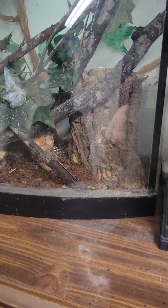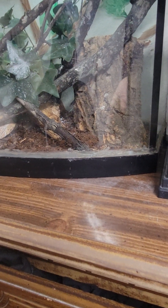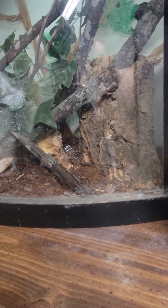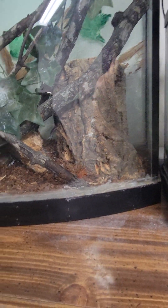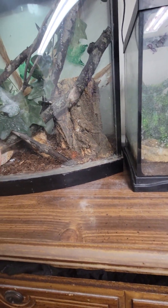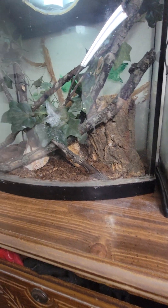I actually got this from a pet shop called Andy's Pet Shop — they have really great prices. The cork bark was 18 bucks for quite a big piece of cork bark, and it's hollow all the way through. It looks like a mini tree stump. It's so cool. The cage itself was $25, and it's a 29 gallon.